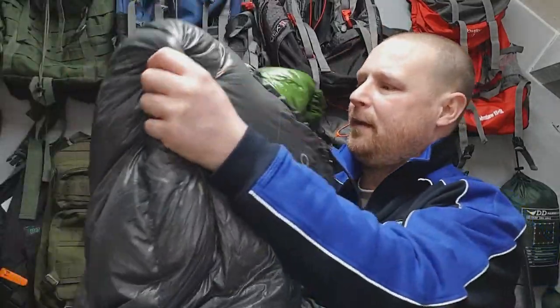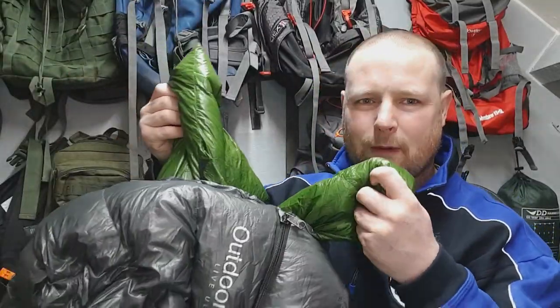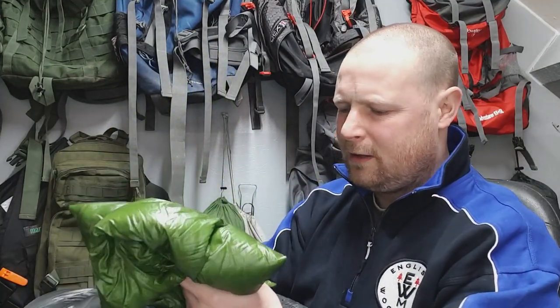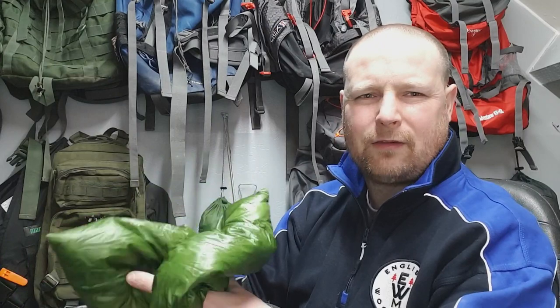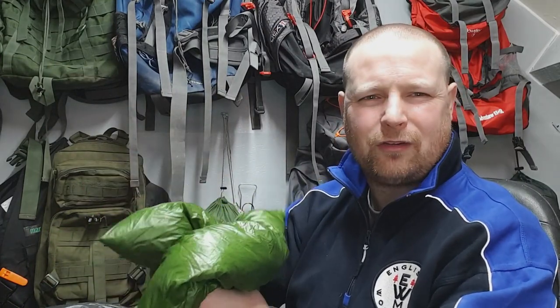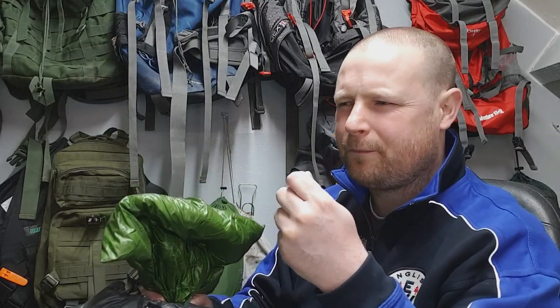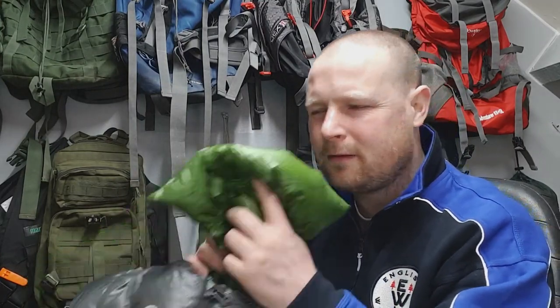Especially for winter, I also like the neck baffles. And I think it's been coated with an antibacterial coating, so when you get sweat or a little bit of condensation in it, it doesn't cause any issues. There is a slight chemical smell to it, but I've had no problems with it.